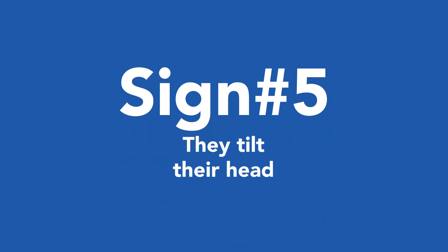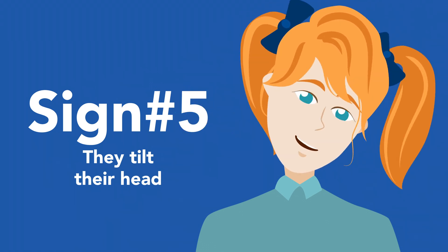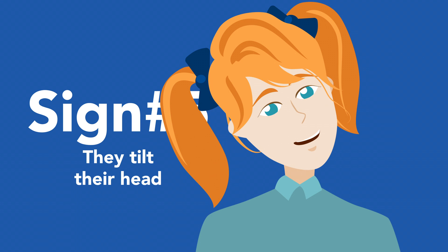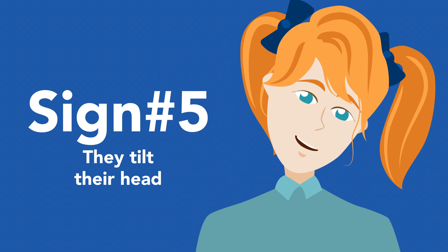Sign number five: they tilt their heads. If you often notice your child tilting their head to one side, they could be trying to adjust their visual angle to see more clearly. It could also be a sign of crossed eyes, or it could be amblyopia — often referred to as lazy eye — where one eye doesn't work with the other by turning in or out on its own.